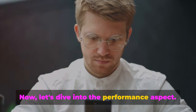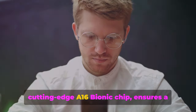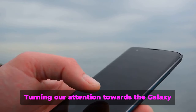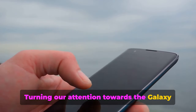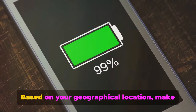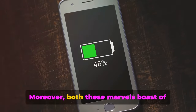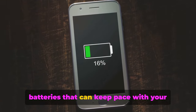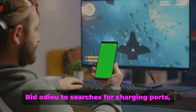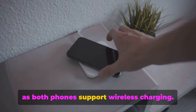Now let's dive into performance. The iPhone 15 Pro Max, equipped with the cutting-edge A16 Bionic chip, ensures a breathtakingly swift and smooth user experience. Turning to the Galaxy S23 Ultra, it employs either an Exynos or Snapdragon processor depending on your geographical location, making it equally robust and efficient. Moreover, both these marvels boast batteries that can keep pace with your non-stop lifestyle, promising power that lasts all day.